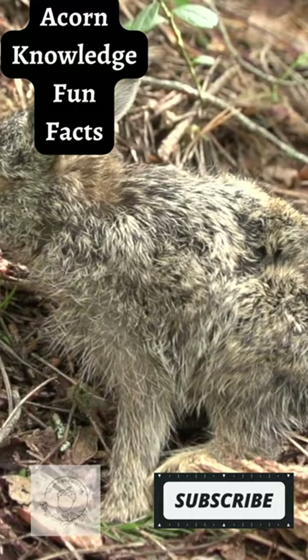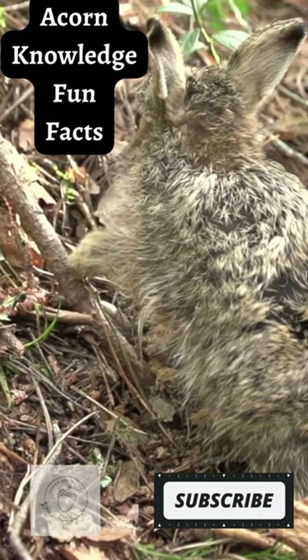Baby arctic hares are called leverets. Arctic hares have many natural predators like foxes, owls, wolves, and more.